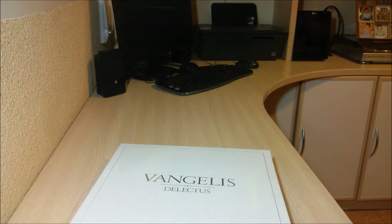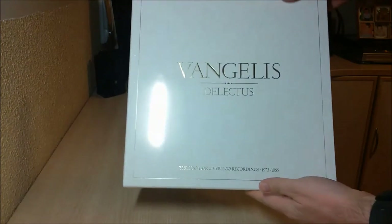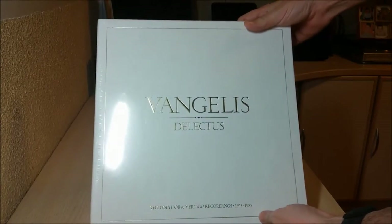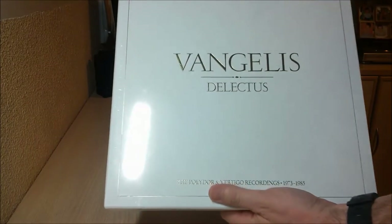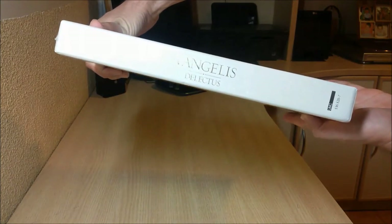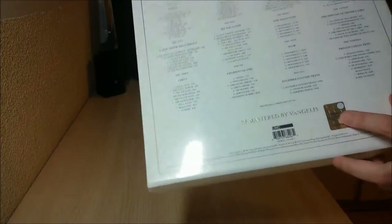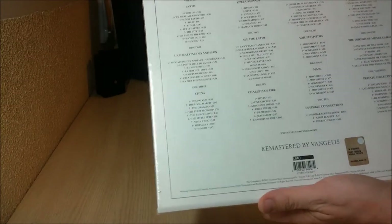So this is the box. You can see it's quite great, quite big and heavy, and it's a bit hard to handle, but it really looks like a luxury item. It's called the Lectes, and it covers the Polydor and Vertigo albums by Vangelis recorded in the 70s and middle 80s.